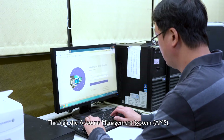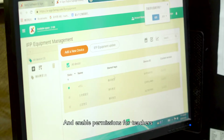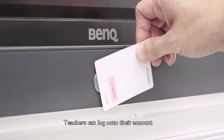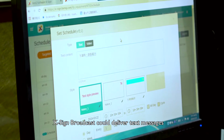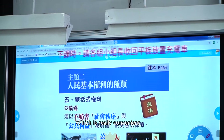Through the account management system, IT administrators can set up accounts and enable permissions for teachers. Teachers can store their teaching materials on cloud storage or NAS. By scanning the NFC card, teachers can log on to their account to access personal teaching materials and files. Exxime Broadcast can deliver text messages or even YouTube videos via IFP, which is really convenient.